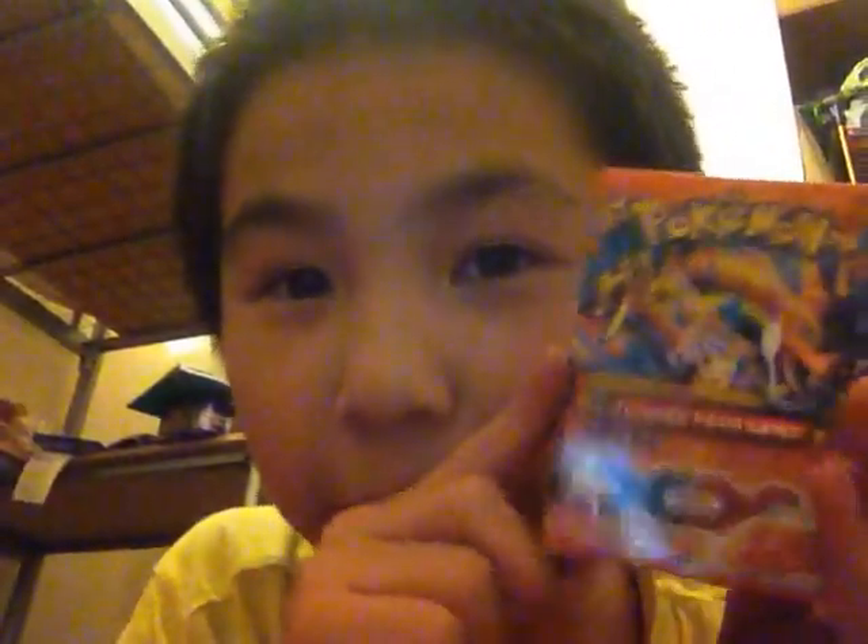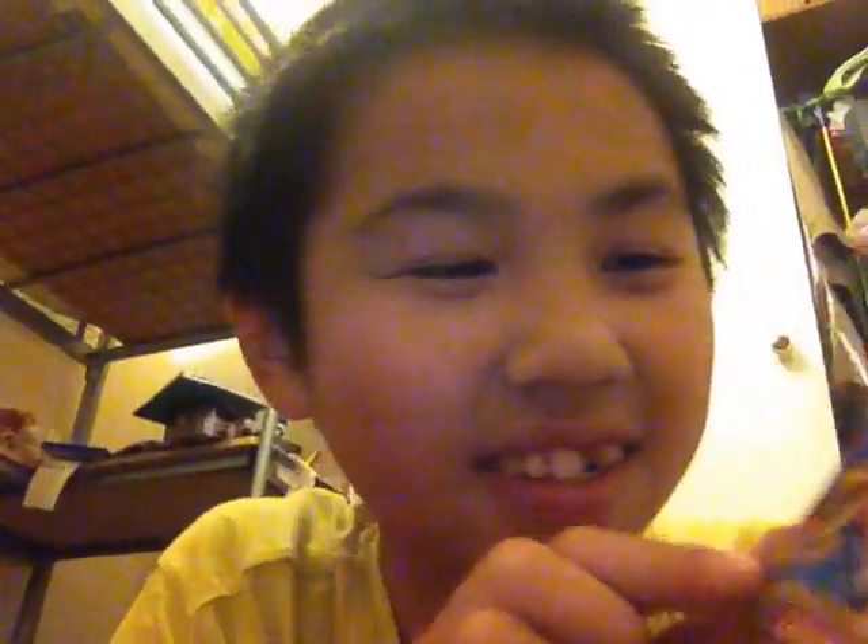Oh my god, it's a Pokémon X and Y! Okay, calm yourself — it's a new edition mega card. What if it has pack things inside, like a guaranteed mega inside? A guaranteed mega — that would be really sick!